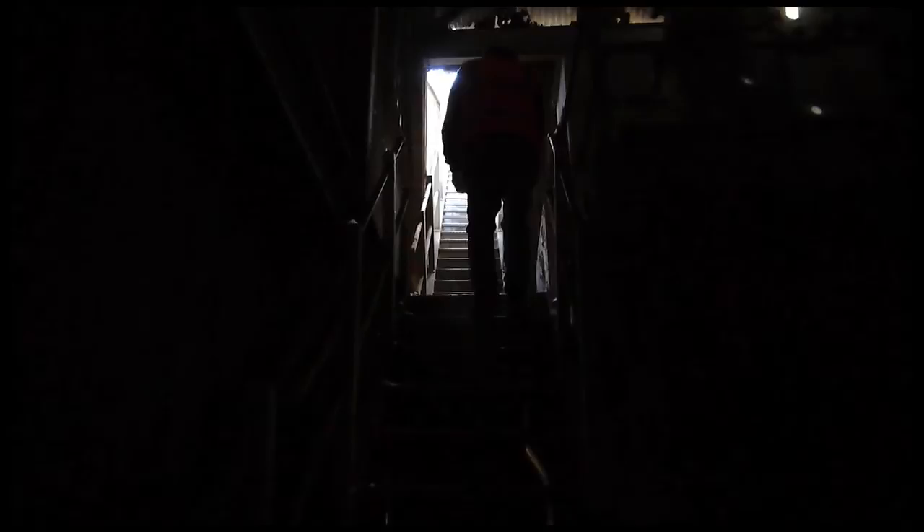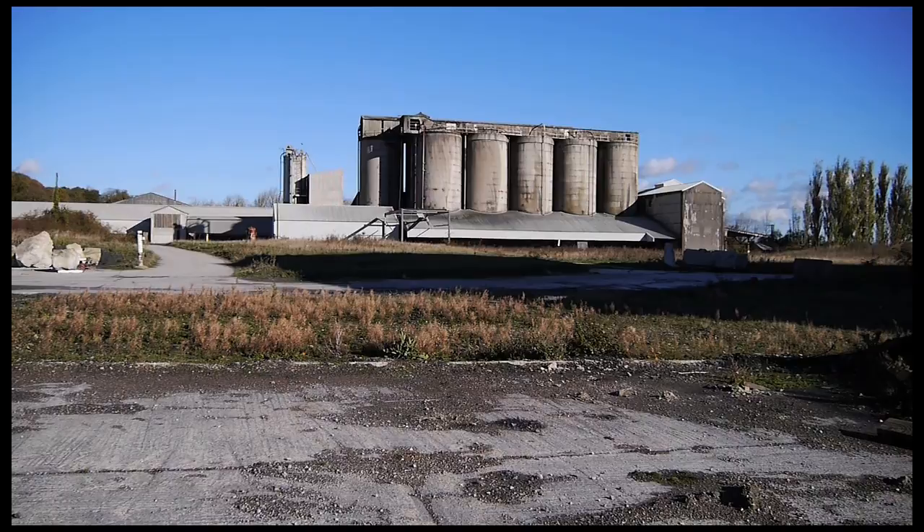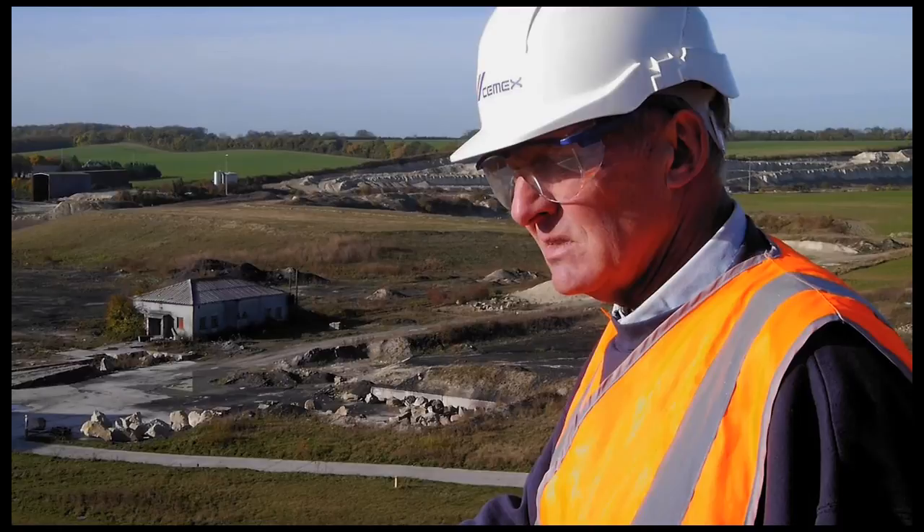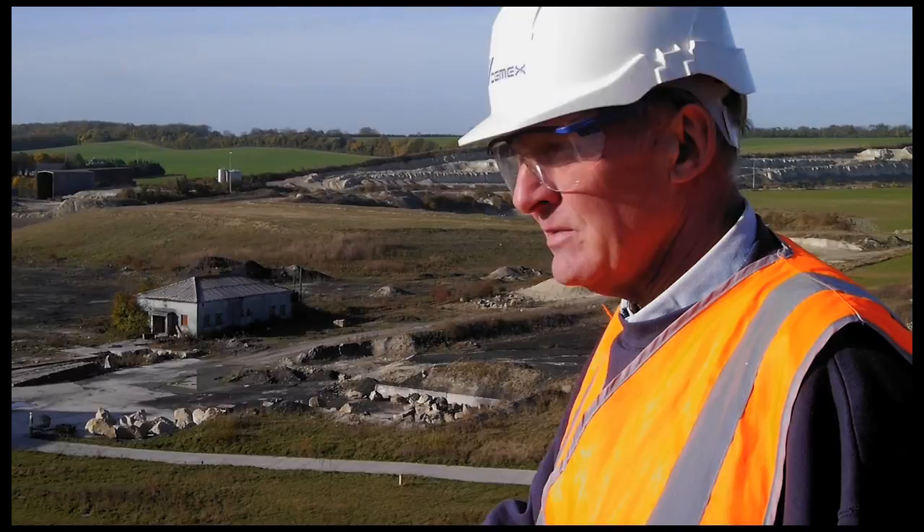There's nothing much left here but rust, dust and pigeon droppings. It's just the first time I've been up here for quite a few years, but it's just a sad sight to see everything now part demolished and just really in a bad state of repair, just waiting for — what next?